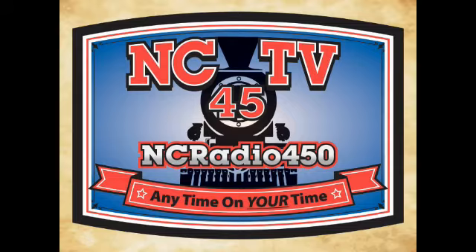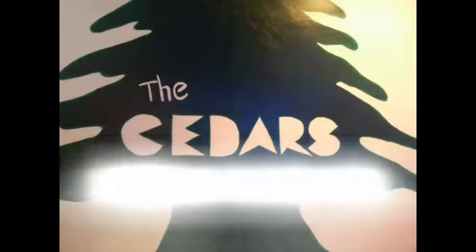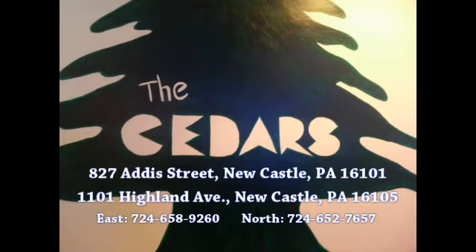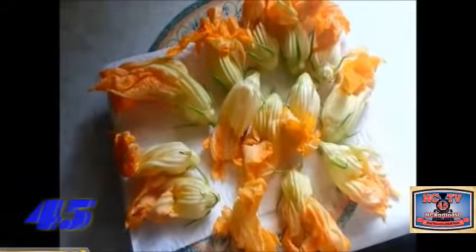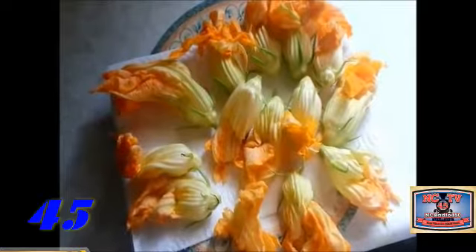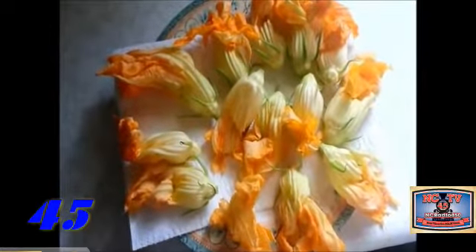Today's programming is brought to you by NCTV 45 and NC Radio 450, Newcastle's community television station. This program was provided through funding from Cedars Restaurant in Newcastle, Pennsylvania — featuring Middle Eastern, Italian, and American cuisine. Today we're going to make zucchini flowers, sometimes known as cougoots flowers or pumpkin flowers.